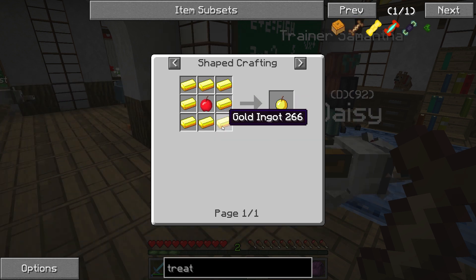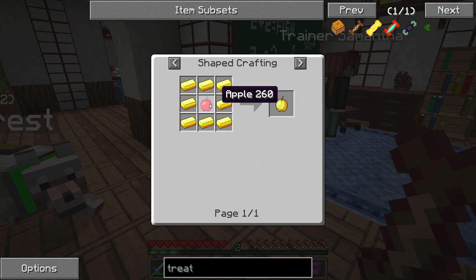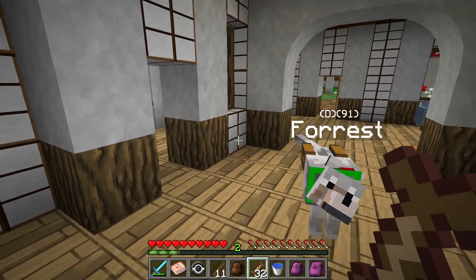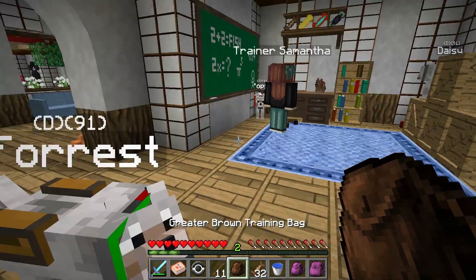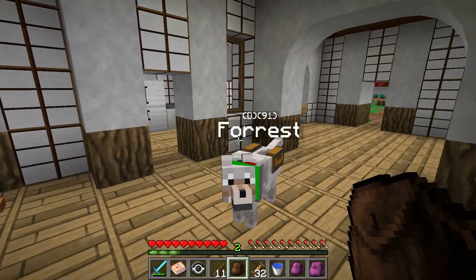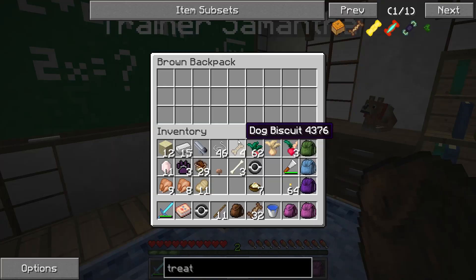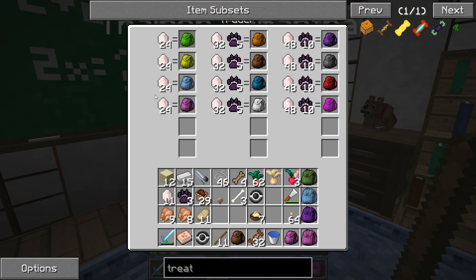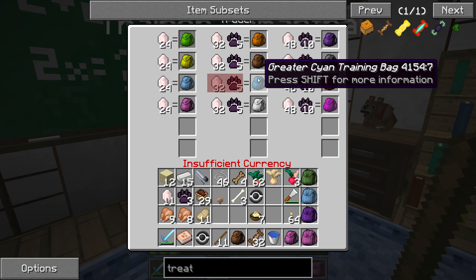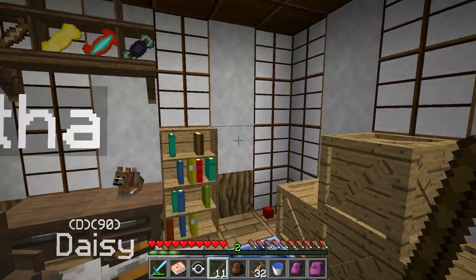In order to make super treats we're going to have to make some golden apples. I know we have some gold and we have some apple trees around our house, so we're definitely going to make some super treats for Forest. I'm really excited for him to be in the super treats area. We only have three more puppy tokens - but if we get two more we could potentially get another greater training bag. So this is so exciting, thank you Trainer Samantha.